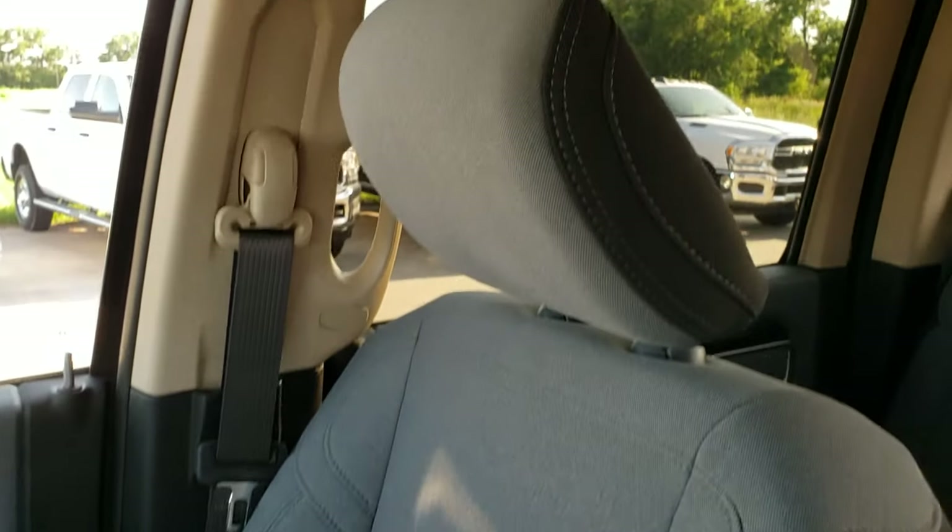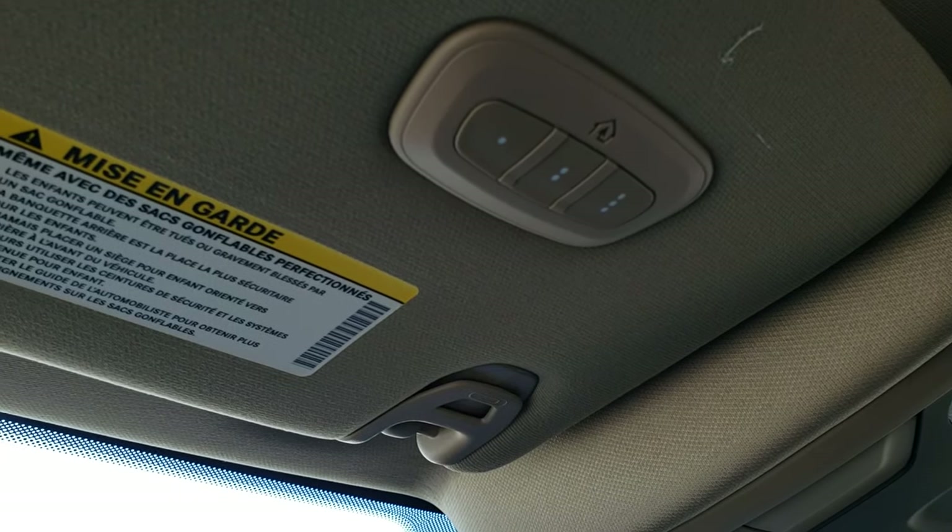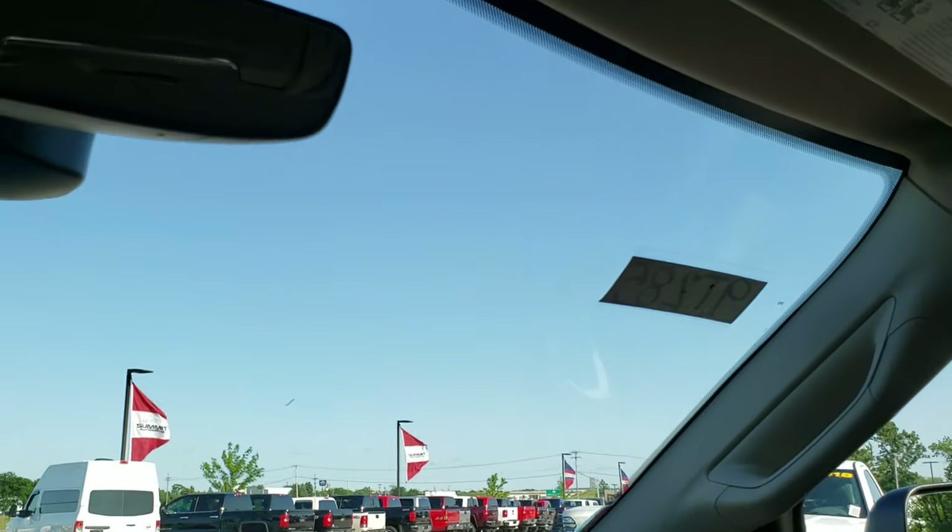Nice design on the seats, side curtain airbags, and map lights up top. You also get your HomeLink buttons for your garage door, security systems, and lighting systems.